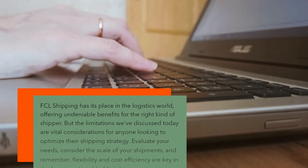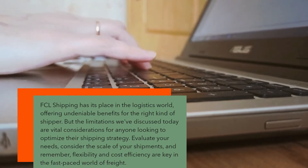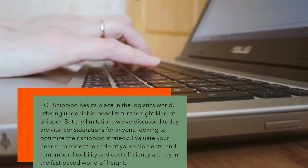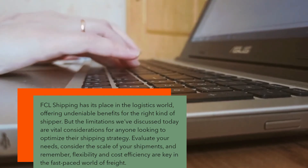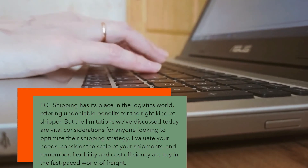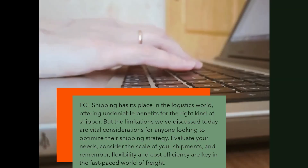FCL shipping has its place in the logistics world, offering undeniable benefits for the right kind of shipper. But the limitations we've discussed today are vital considerations for anyone looking to optimize their shipping strategy. Evaluate your needs, consider the scale of your shipments, and remember, flexibility and cost efficiency are key in the fast-paced world of freight.